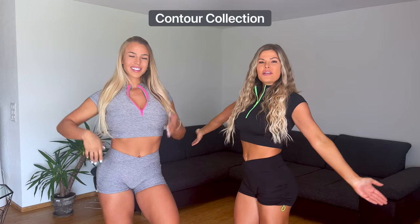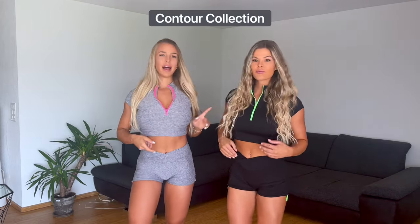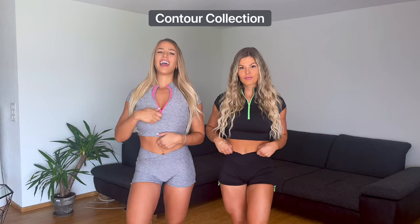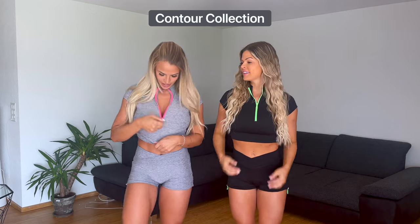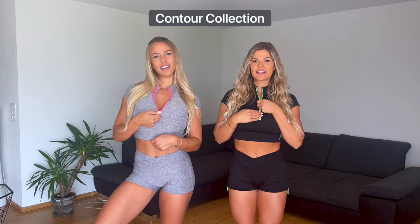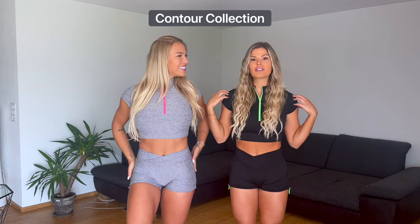We're going to show you our must-haves, and this is already our first outfit — we start with one of our favorites. They have it in gray, black, and I think also blue. It's so comfortable because it's like a real t-shirt and you have this little zipper which you can leave open or closed however you want.